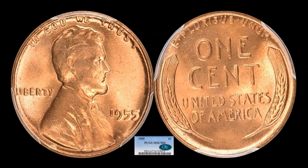The second one we have here is the 1955 Lincoln — and this is not the Double Die Obverse. You can just plain tell on this one. It does have what we call the poor man's double die, which is just a little die deterioration on the obverse. This one is a PCGS Mint State 67 Red, and it sold for $1,012.50.